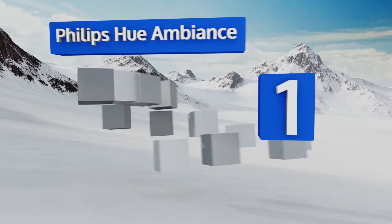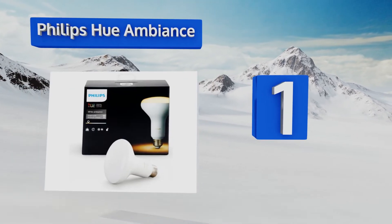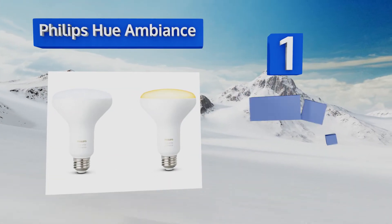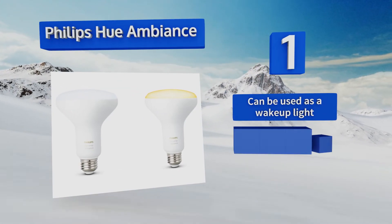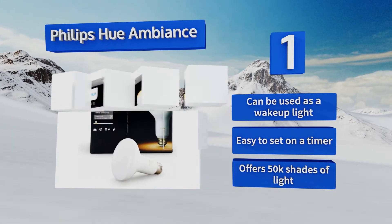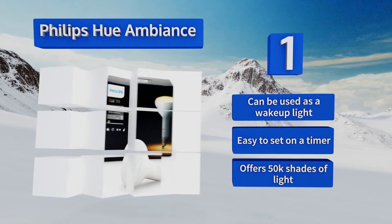Taking the top spot on our list, instead of being locked into a single shade of white, the Philips Hue Ambience allows you to switch between cool and warm tones with ease. If you're on a smart speaker like a Google Home or Amazon Alexa, you don't even need to get off the couch to do it. It can be used as a wake-up light too, as it comes with an easy-to-set timer. It offers 50,000 shades of light.